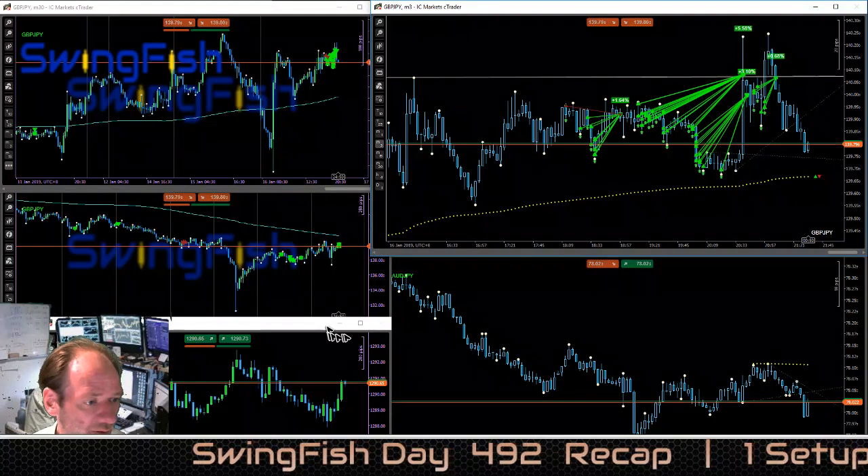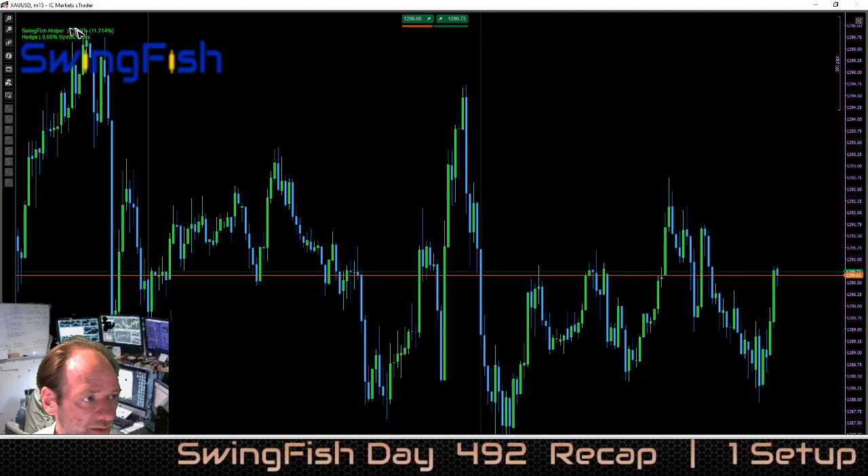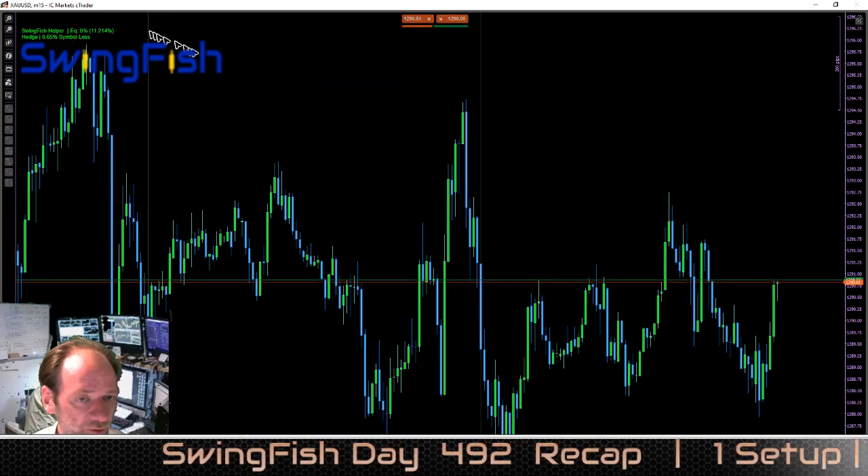It's 2 hours of trading and it made a 11.214% profit.